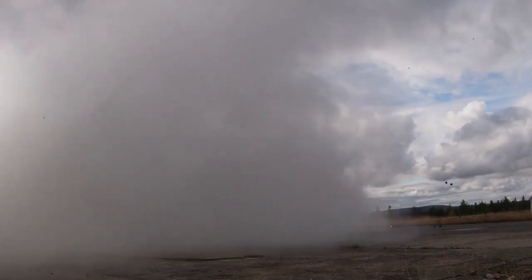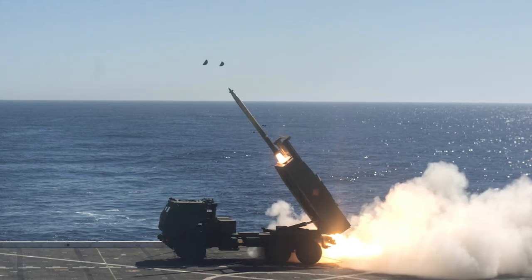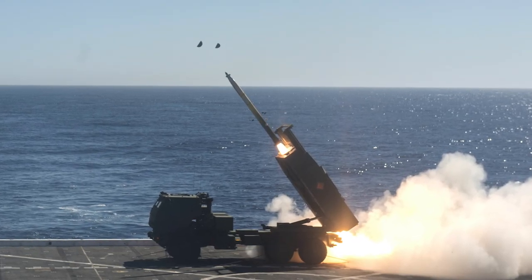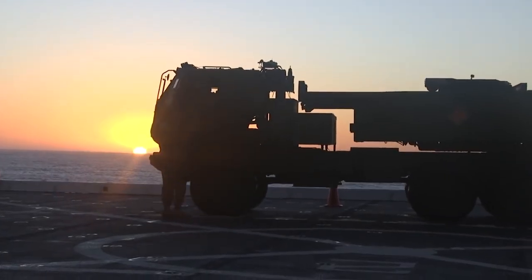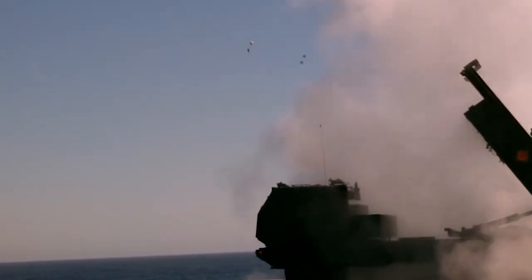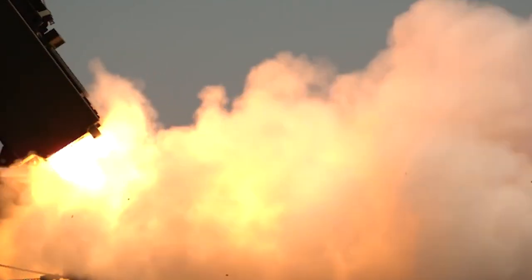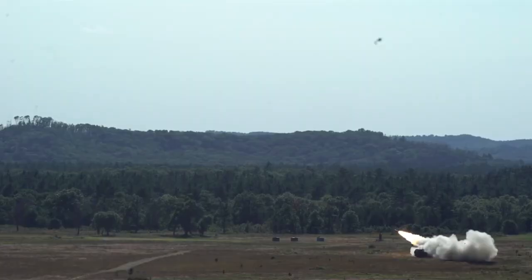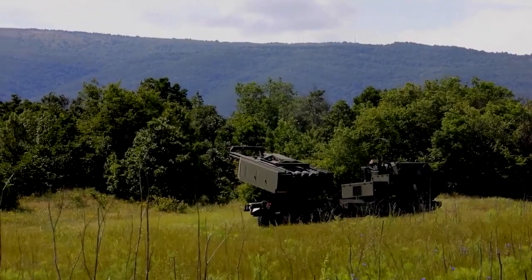HIMARS is also capable of firing the Army Tactical Missile System with a maximum range of 300 km. In October 2017, a Marine Corps M142 fired a rocket while at sea against a land target for the first time from the deck of the amphibious transport dock USS Anchorage, demonstrating the system's ability to deliver precision fire from a standoff range against shore defenses. The Army Tactical Missile System family includes the Block 1, Block 1A, and Block 1A unitary missiles.